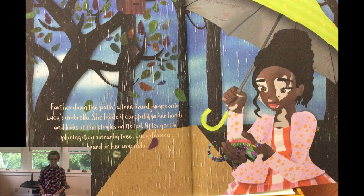Further down the path, a tree lizard jumps onto Lucy's umbrella. She holds it carefully in her hands and looks at the stripes on its tail. After gently placing it on a nearby tree, Lucy draws a lizard on her umbrella.